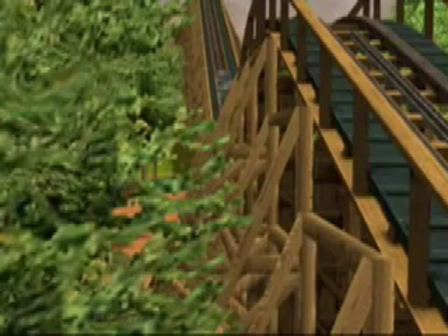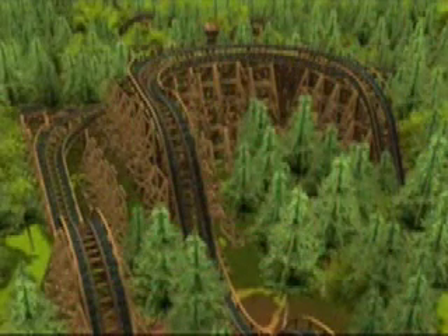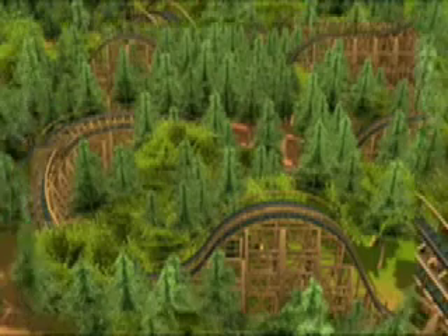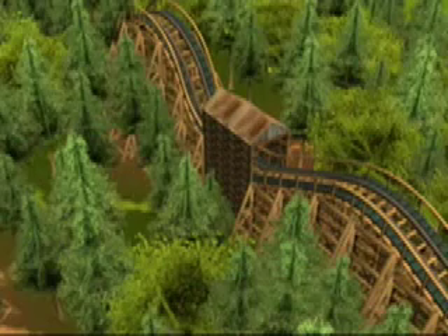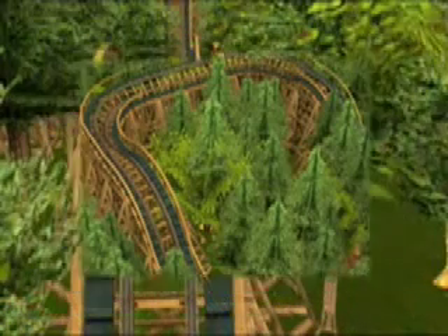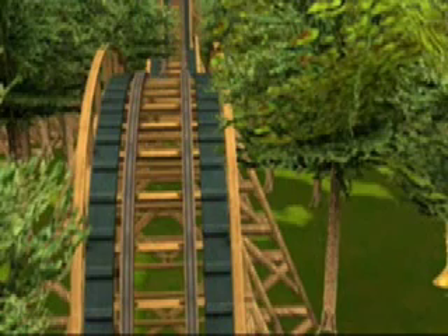Coming in fourth place is Crazed. We have finally got a wooden coaster. This is a very good coaster because of the overall scenery. Most wooden coasters you're just flying next to the other thing, and it's pretty entertaining. But this one — it's like a journey through the woods. Overall color scheme is really good, and it's just a really good coaster altogether.